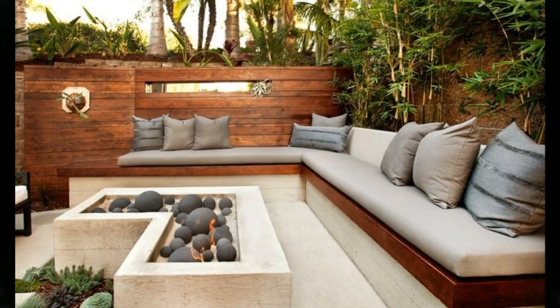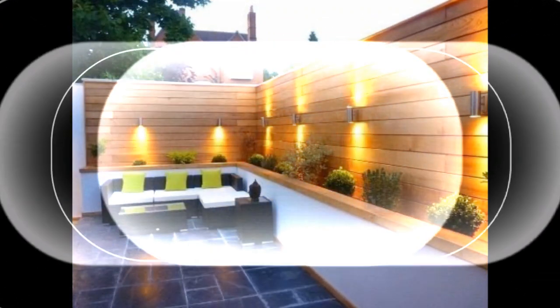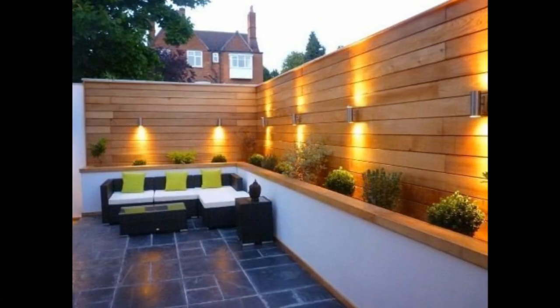Add an outdoor rug and mounted lanterns to amplify the cozy atmosphere. Ensure you can enjoy your patio at sunset with the right exterior lighting — string lights draped across a covered patio can help cozy up outdoor spaces after dark.